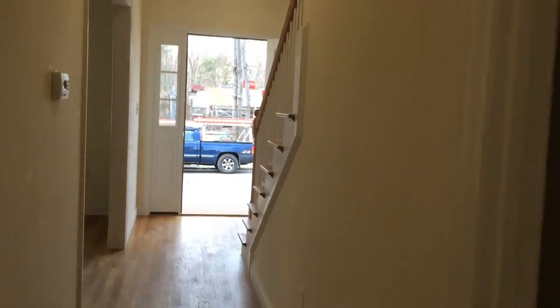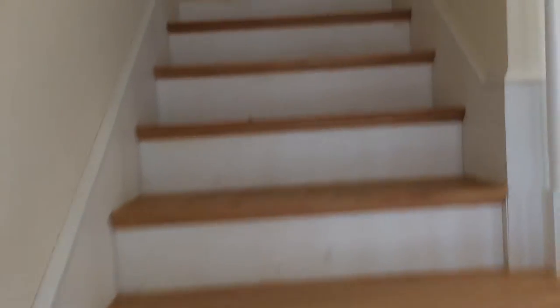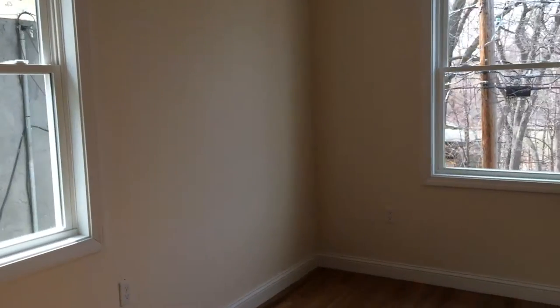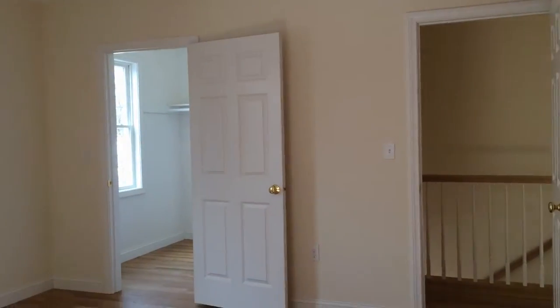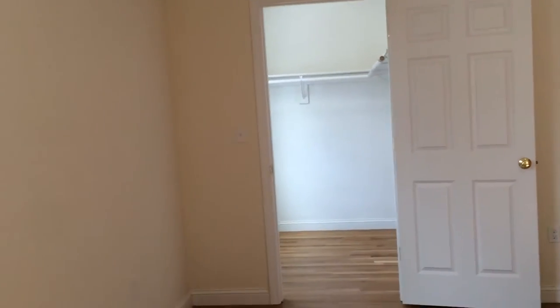Let's head upstairs first, and then we'll head down to the basement last. And then we'll actually head out the back door so you can see some of the backyard. We'll start with the master bedroom, which is at the front of the house. Good-sized master — I do have measurements online. That's a walk-in closet over there, over the stairs, the front stairs.